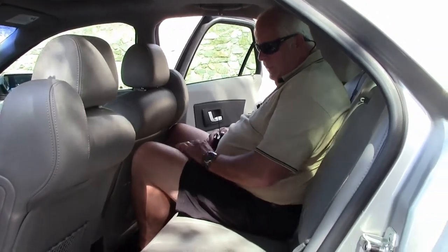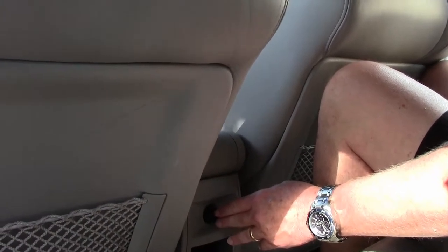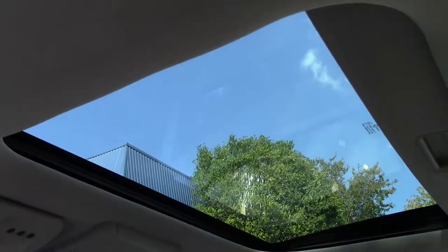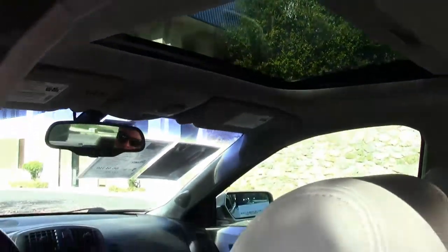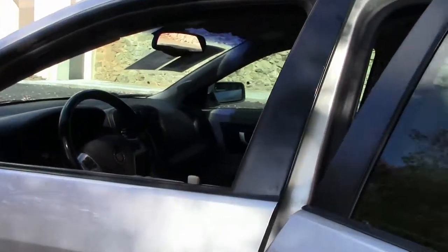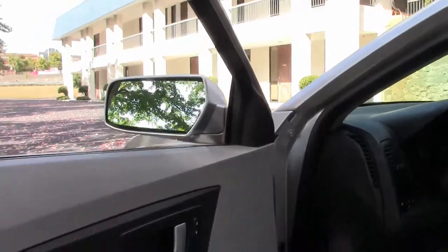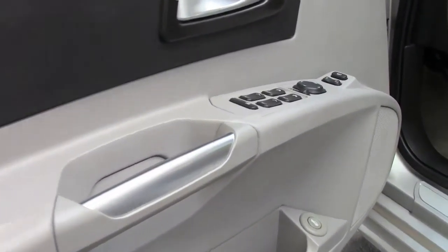Very comfortable. You have a 12 volt plug back here to set up computers, your cell phone recharging, anything of that nature. As I mentioned it does have a sunroof. You also have access to a garage door monitor on the driver's visor. We'll get into the cockpit and show you all the necessary items.